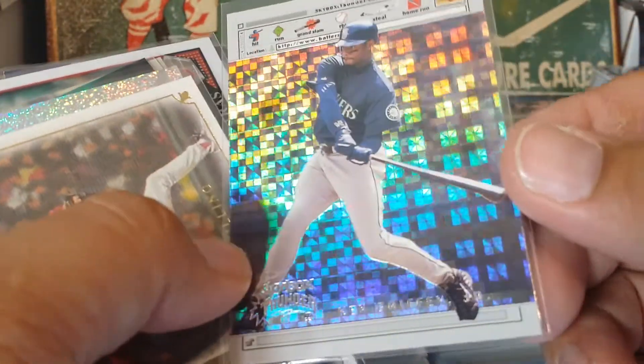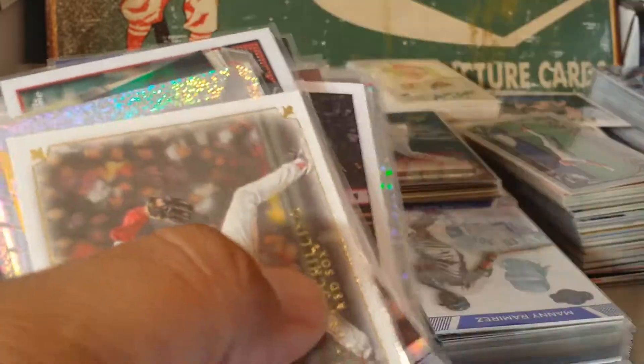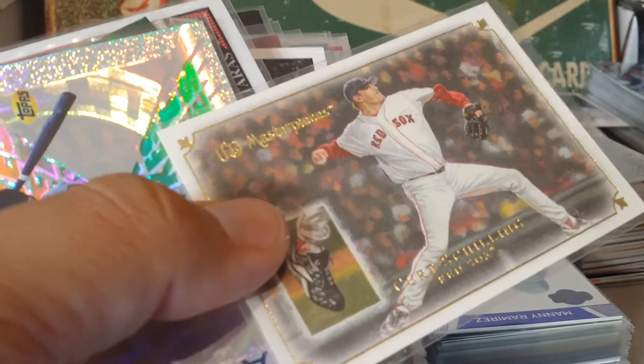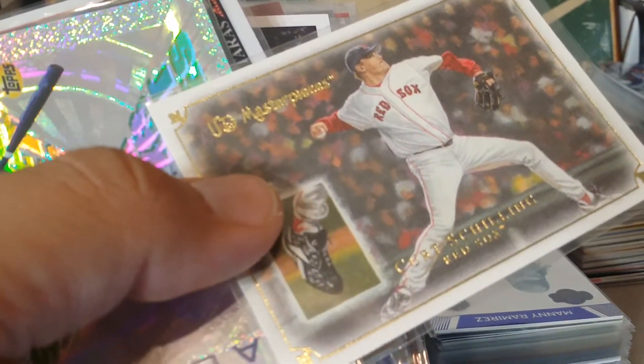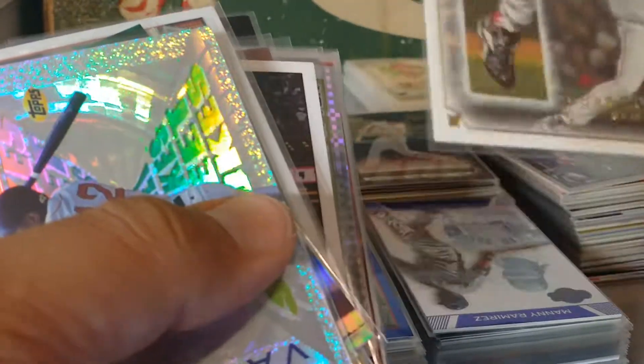Here's a Griffey Skybox Thunder - look at that thing go, oh man. All right, keep moving. Here's the Curt Schilling - this is one of my favorite cards too. I love these Masterpieces, and with the bloody sock there.